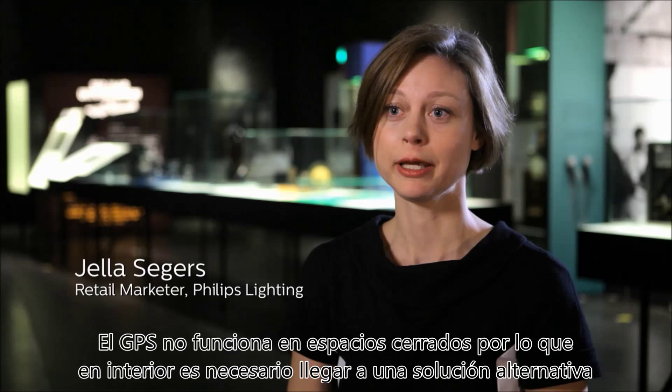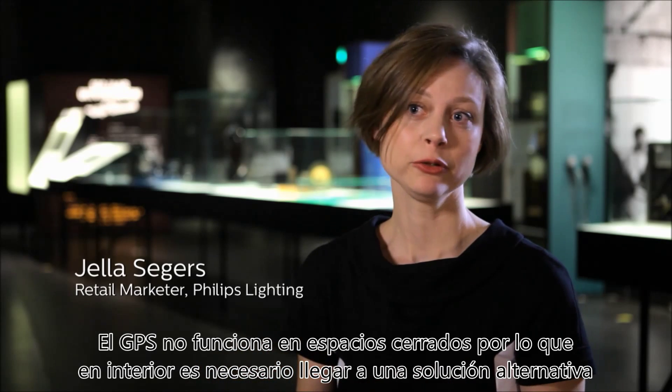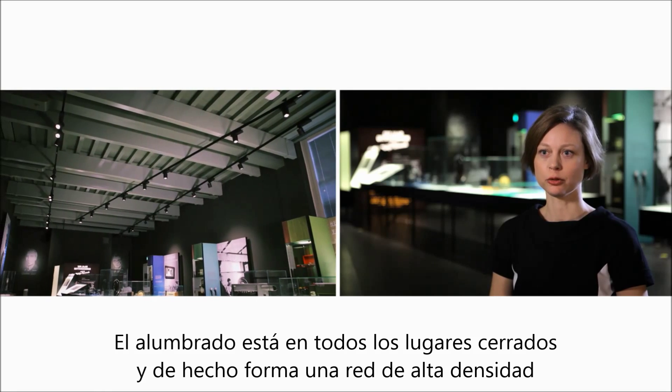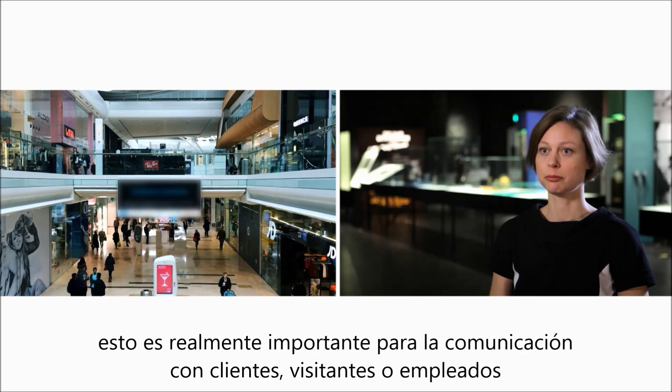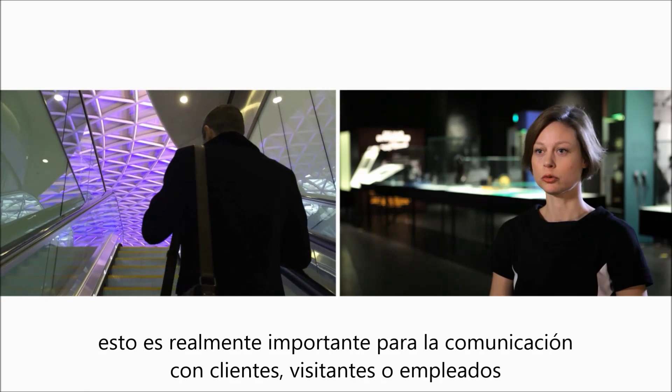GPS does not work for indoor locations, so for indoor you need to come up with an alternative solution. Lighting is in every indoor location and actually forms a dense network, which is very important if you want to communicate to customers.